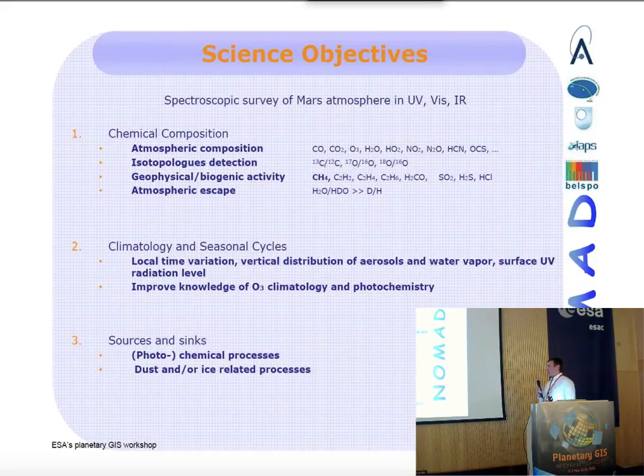It will also improve our knowledge of possible sources and sinks, which could be a photochemical process, or dust- and ice-related processes, such as triboelectric effects or releases from polar ices.